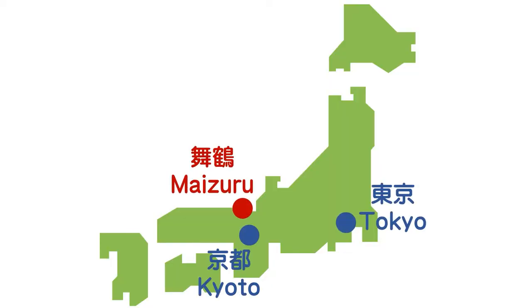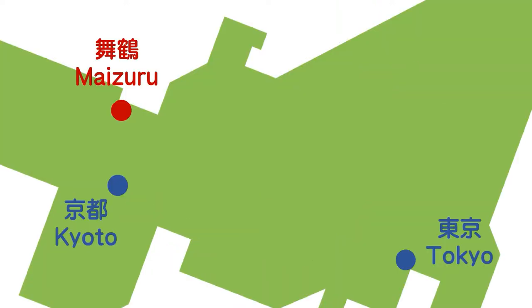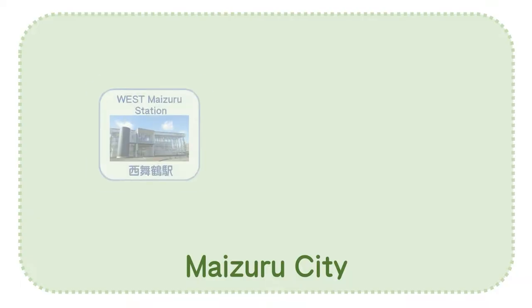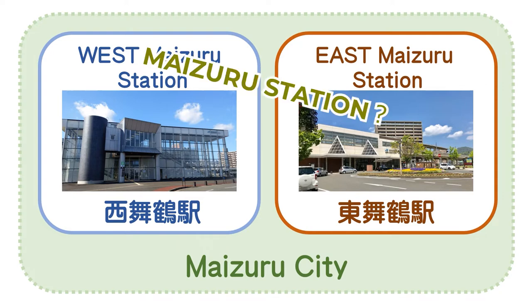Maizuru is located about 400km west from Tokyo and 60km from Kyoto City. Today we will introduce how to get to Maizuru City. Maizuru is divided into east and west. The stations are called Nishimaizuru Station and Higashimaizuru Station. Please note that there are no stations called Maizuru Station.